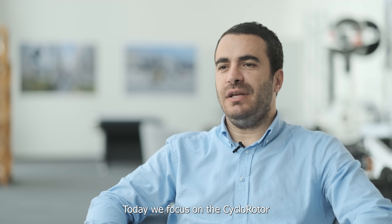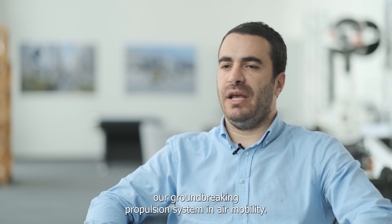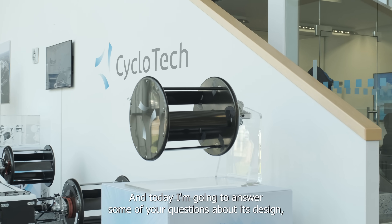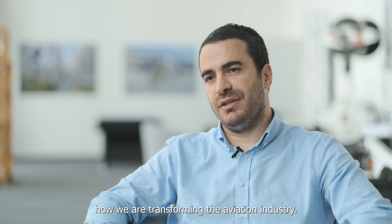Welcome to Cyclotech. Today we focus on the cyclo-rotor, our groundbreaking propulsion system in air mobility. I'm Tassin Kart, Chief Technology Officer here at Cyclotech. Today I'm going to answer some of your questions about its design, functionality, applications, and showcasing how we are transforming the aviation industry.